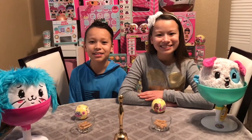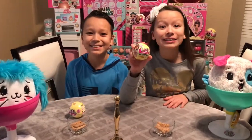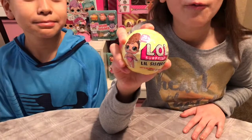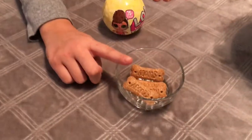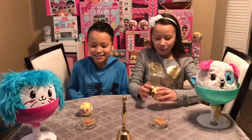Hey guys, it's big sister, little sister, and brother! Today I'm super excited because we're going to be doing the LOL Surprise unboxing challenge. First you're going to open up an LOL Surprise Little Sisters Series 3 Wave 1 doll, then you have to eat four Scooby Snacks and then ring the bell.